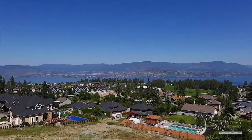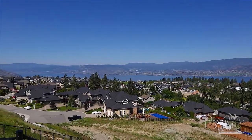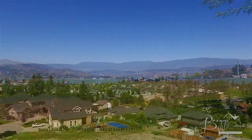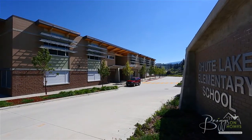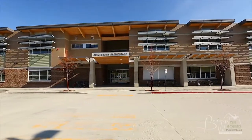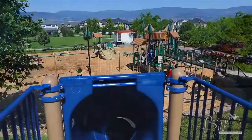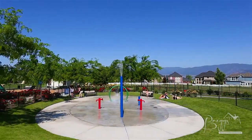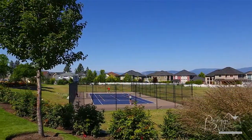Welcome to the Upper Mission neighborhood of Kettle Valley, situated high on the south slopes of Kelowna, British Columbia. The community of Kettle Valley has so much to offer besides its stunning views and mountain surroundings. Located at the entrance to Kettle Valley is an elementary school, and there are shops and parks including a new children's playground featuring a waterpark, as well as tennis courts and soccer fields — all just a short drive from downtown Kelowna.